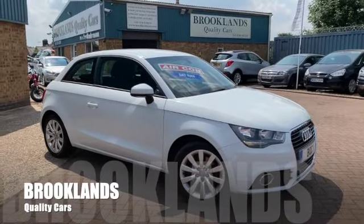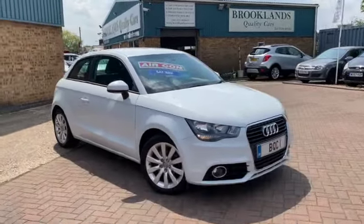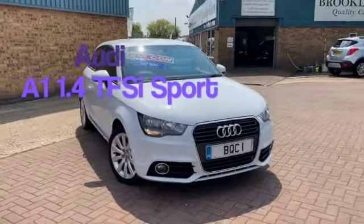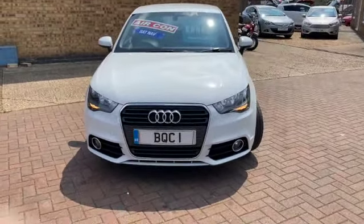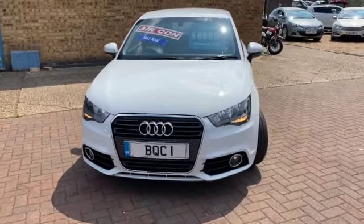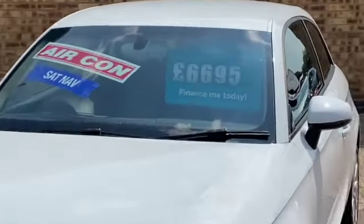Hi, welcome to Brooklyn's Quality Cars. I hope everybody's staying safe. Today we've got an Audi A1 1.4 TFSI Sport. This is a three-door model, 2012 on a 12 plate, with 81,000 miles, and we've got it advertised today at £6,695.